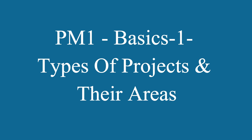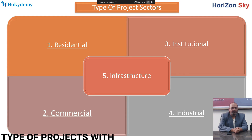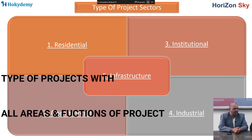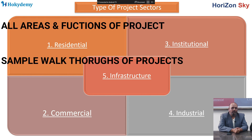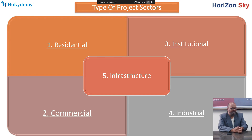The first sub-course is about types of projects. As we all know, according to the purpose of the building, there are various types of projects like residential, infrastructural, institutional, commercial, or industrial. We will go through all types of parameters in this course to understand the types of projects.